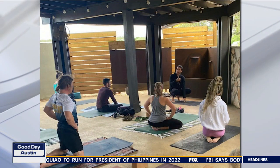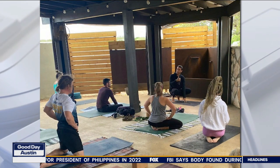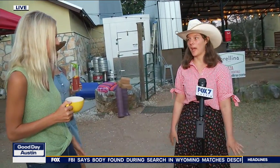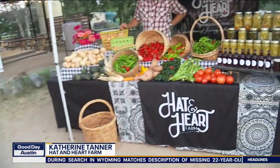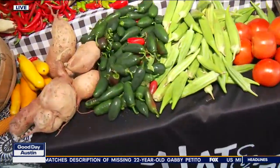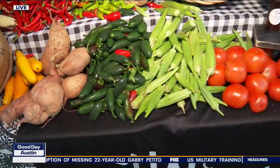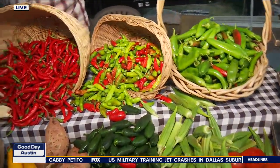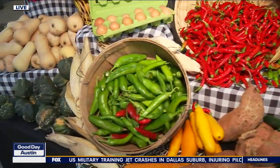And then we have Catherine here with Hat and Heart Farm. What's in season right now? It's an incredible season right now. We have tons of peppers — hot, mild — we've got jalapeños, which are pretty incredible. Also tons of okra; we do those fresh and pickled. And then, of course, we're getting into fall, so we're seeing sweet potatoes and popcorn, butternut and acorn squash — everything.